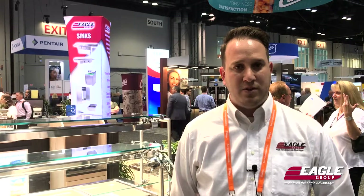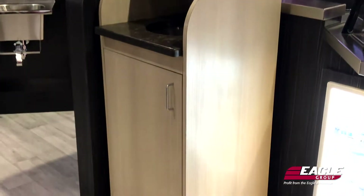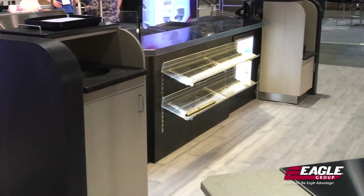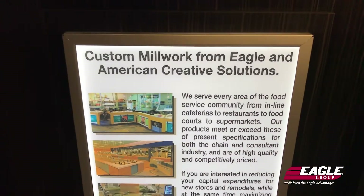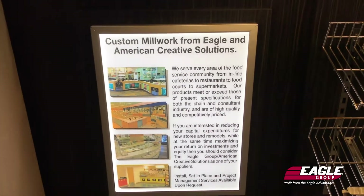We've done large projects such as colleges and universities, as well as hospitals and other healthcare systems. We also do a lot of millwork for national chain accounts, including condiment counters, beverage counters, and trash and tray stands. We work with various materials whether it's plastic laminate, wood veneer, or solid surfaces like Corian, granite, or other natural stones.